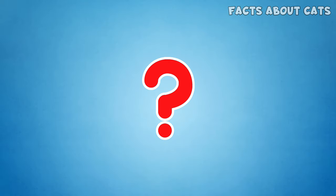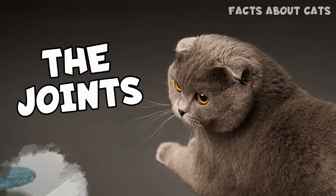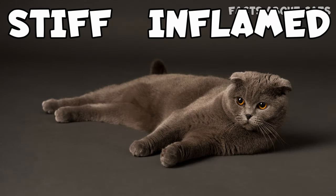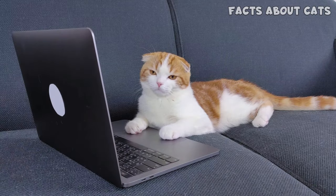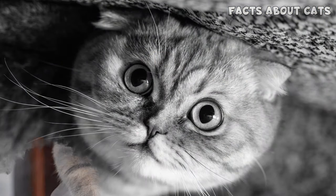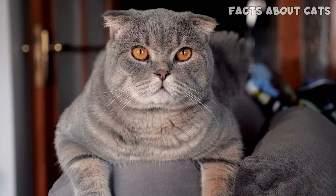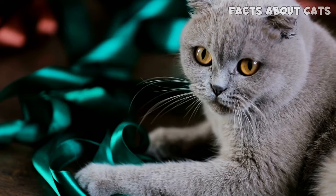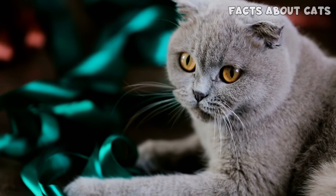And do you know what else is made of cartilage? The joints, of course! Since the joints don't have the support they need, they become stiff, inflamed, and painful. It's not uncommon for bone tissue to grow around the joints, making matters worse. Thus, the affected cat develops mobility issues. Some cats have more severe symptoms than others, but it's believed all Scottish Folds are affected by FOCD.